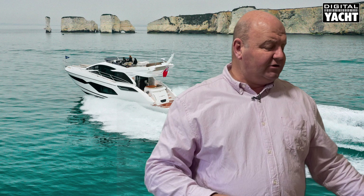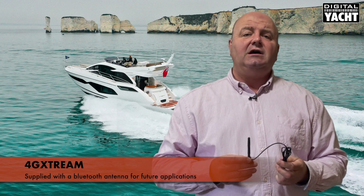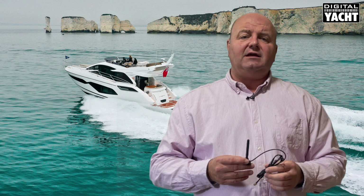Finally, there's Bluetooth built in. It ships with a small Bluetooth antenna — this is for future applications. There'll be lots of low power Bluetooth sensors coming which you'll be able to integrate into the system.